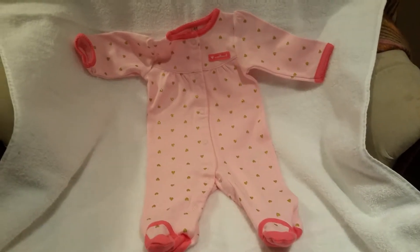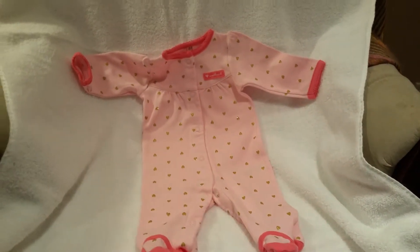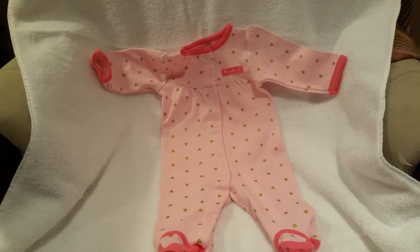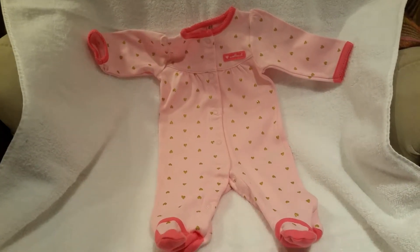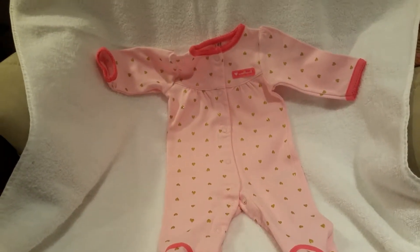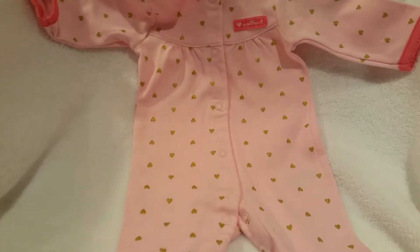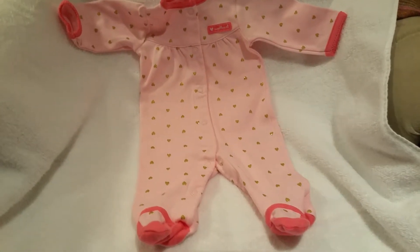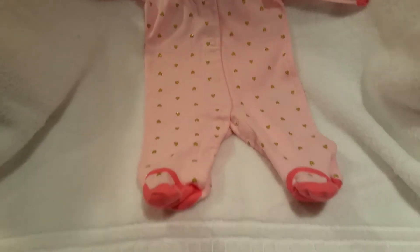This little sleeper — look at how sweet this is. So fun. Has little feet and everything. I actually paid $1.99 for this. Bought two of them and they look just alike. The main reason I went ahead and paid $1.99 is because they were brand new with tags on them. I washed everything, but they're super adorable — little Carter's brand with the gold hearts, pink and coral trim, and little coral ballerina feet.